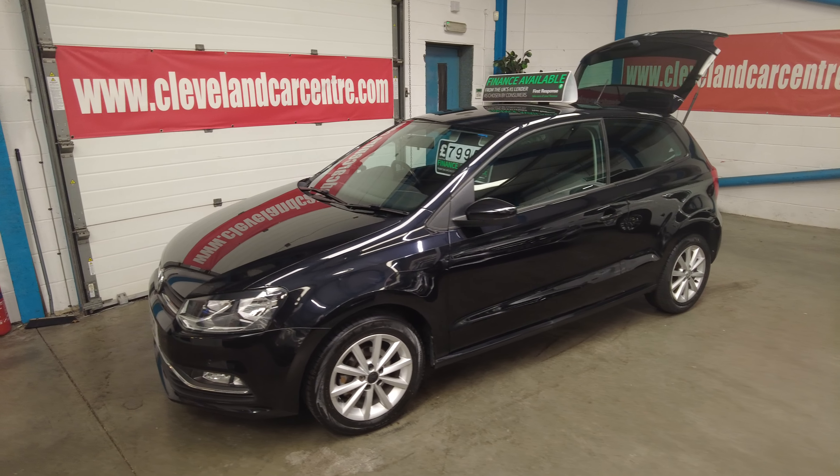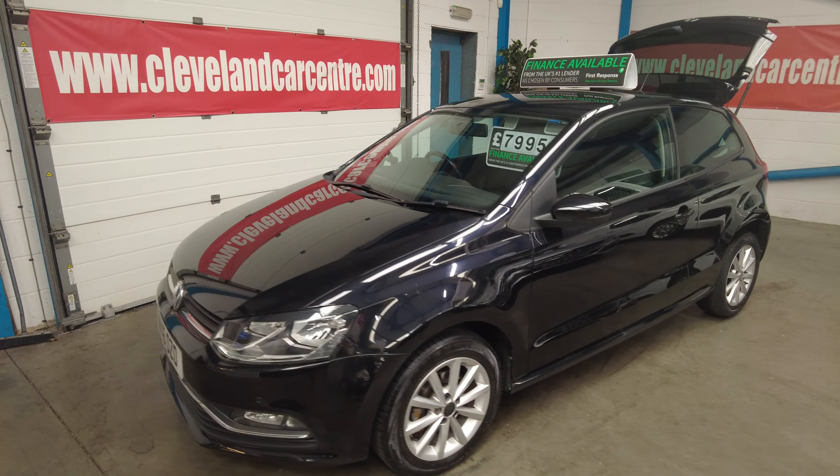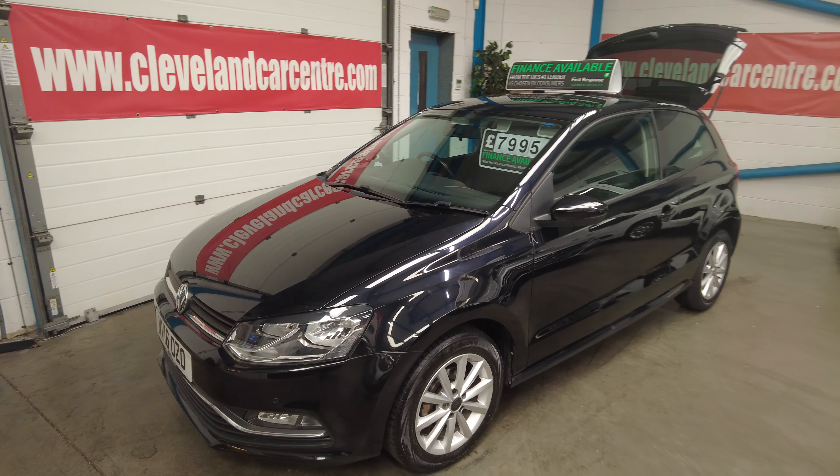Good afternoon. This is fresh stocking. What a lovely car we have. This is a 2016 Volkswagen Polo 1.2 petrol TSI Blue Motion technology.